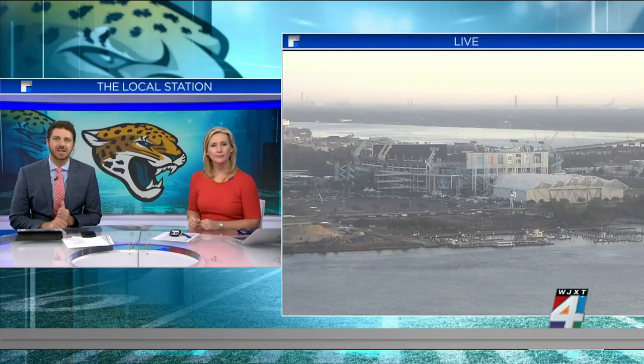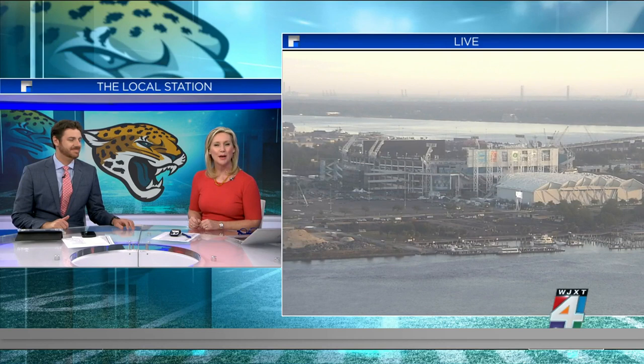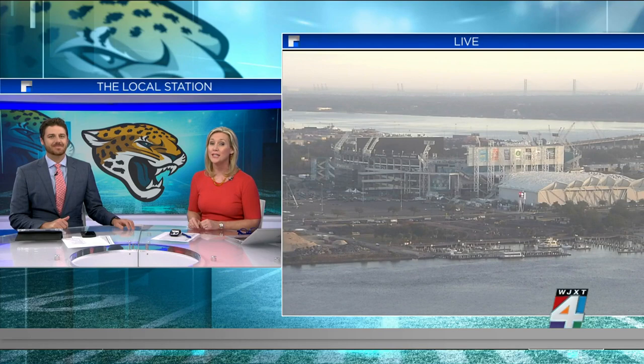Let's take you to TIAA Bank Field, downtown Jacksonville. You are looking live as the Jaguars prepare to play the Titans this Saturday night. Dedicated fans are getting pumped, and something else they are excited about: new plans for stadium upgrades. As News for Jax reporter Ashley Harding tells us, one of the plans is to add some much-needed shade.